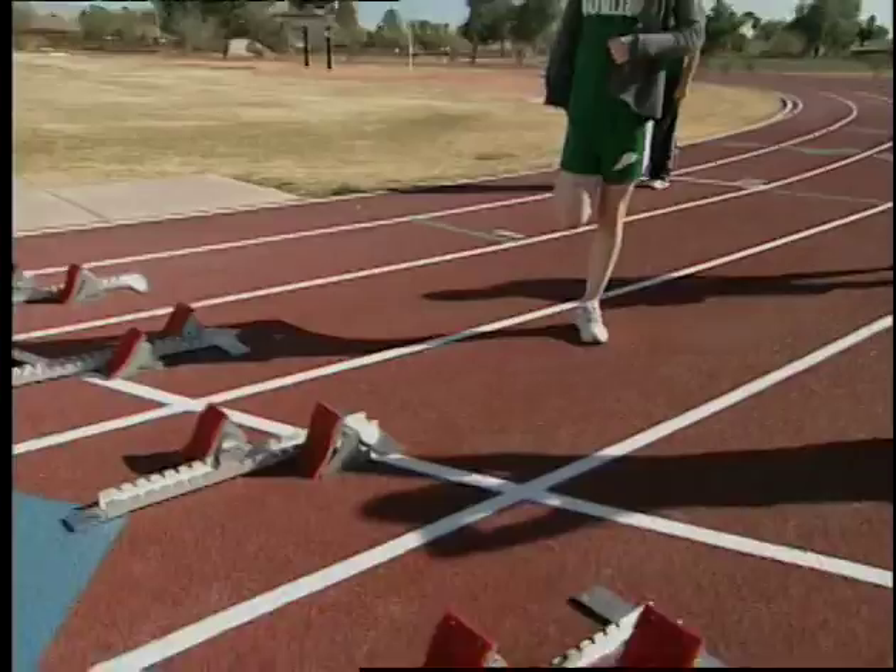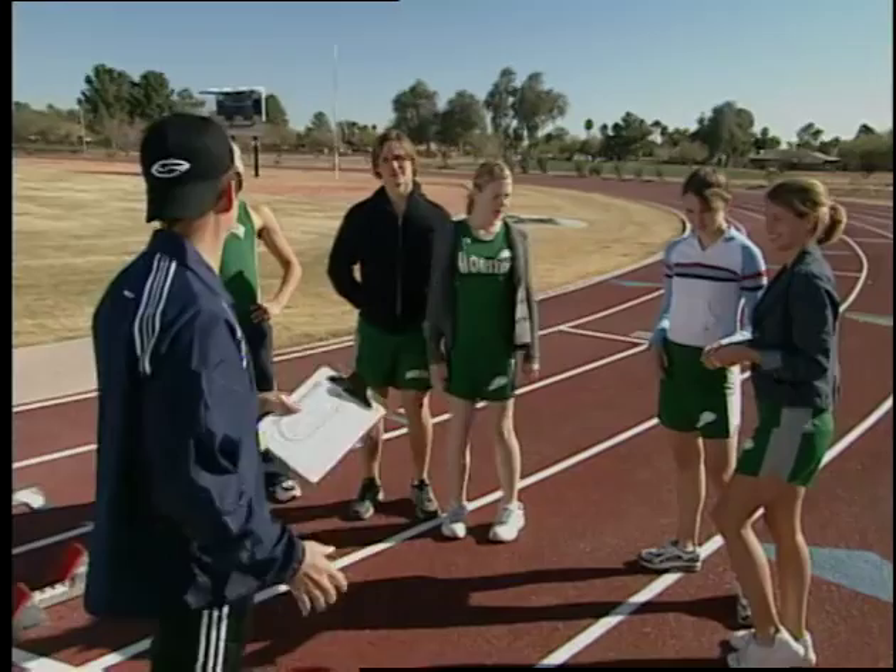All right, team, let's huddle up. Listen up, let's get some focus. It's a good color on you. All right, Mr. Raymond retired. Okay, I'm your new coach, so are there any questions?